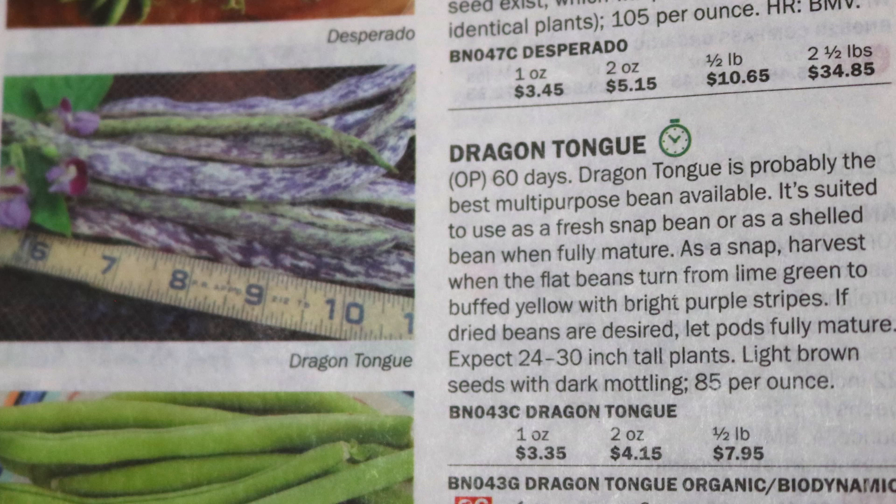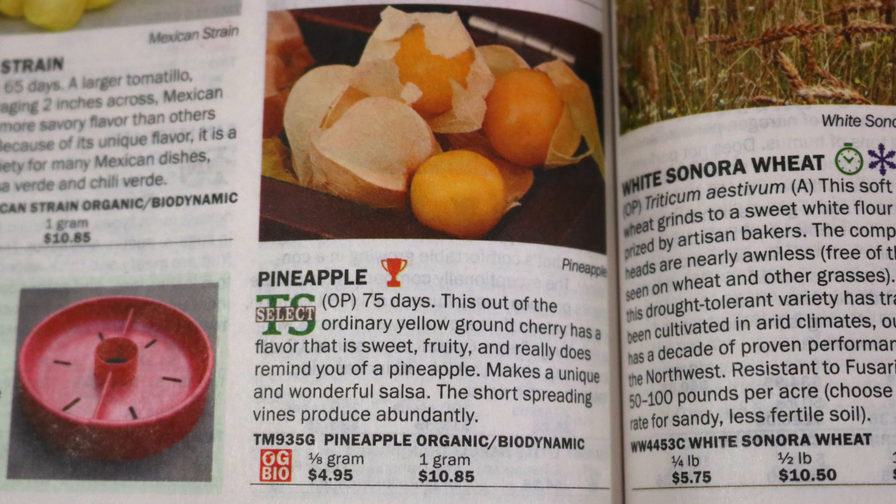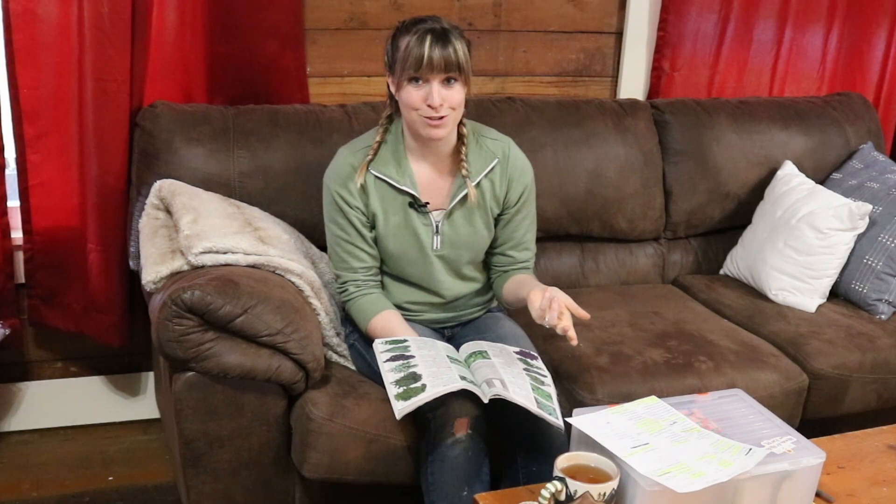I also encourage people to grow a couple things that are brand new just for fun — maybe vegetables you've never even heard of or didn't know existed. This year I'm going to try dragon tongue bush beans, a type of green bean I've never grown before that I've heard great things about and is so pretty. I'm also going to try ground cherries, which are a variety of tomatillo that's actually pretty sweet. They're called ground cherries because when they're ready, they fall off the plant and you harvest from the ground. I'm going to order the pineapple variety.